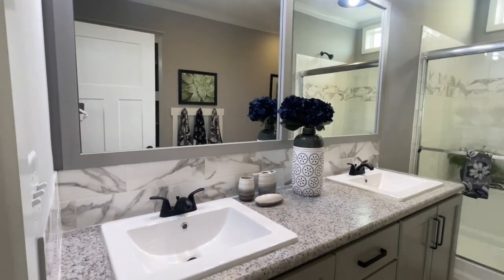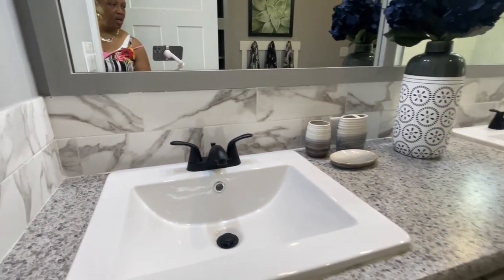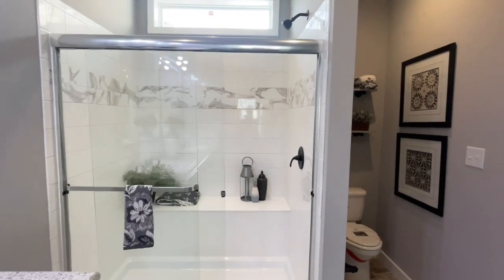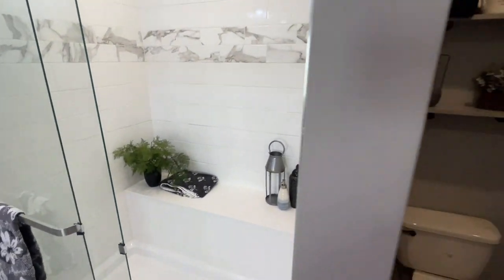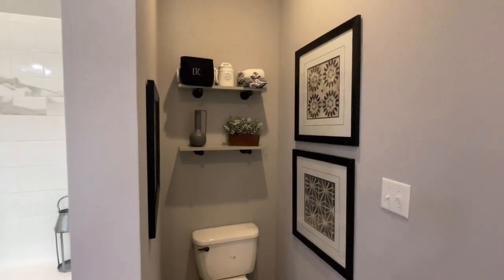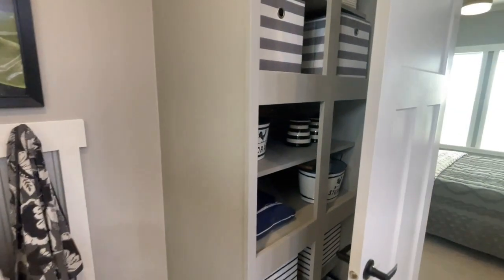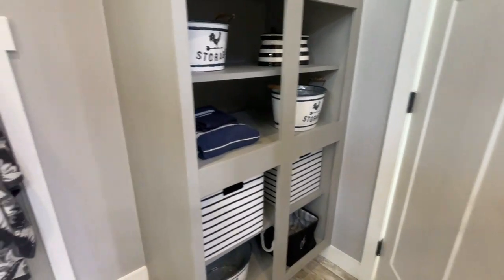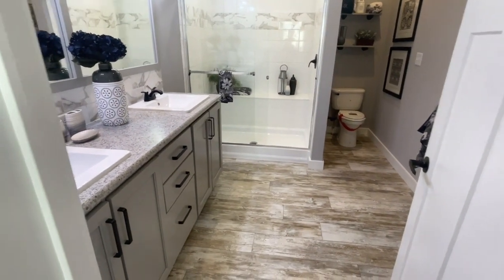And over here is your master bath — beautiful. Love that backsplash. Everything is so beautiful in here, really bright with the transom window over the shower. Love the tile in this shower — gorgeous. You've got the toilet on this side of the wall with a little privacy. Love the built-in hooks for towels. Over here you've got storage space. This is gorgeous.